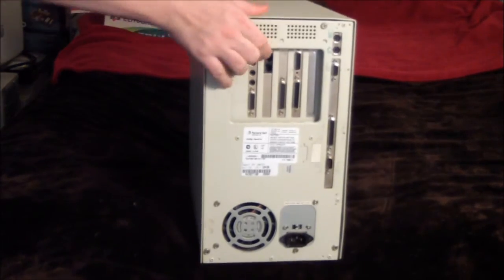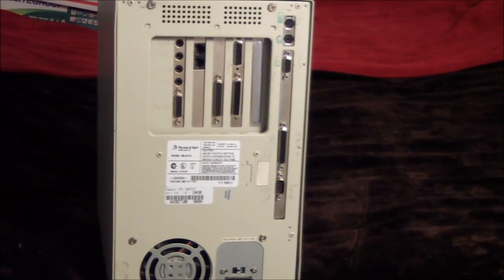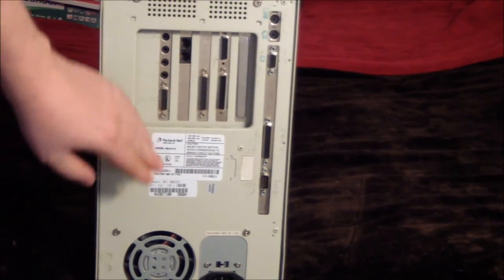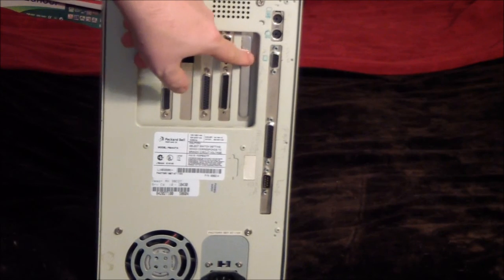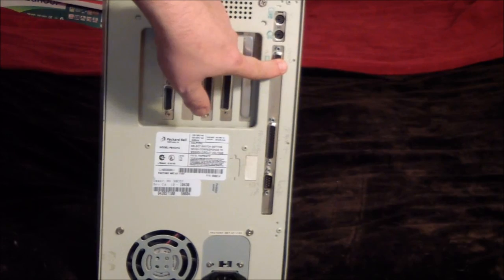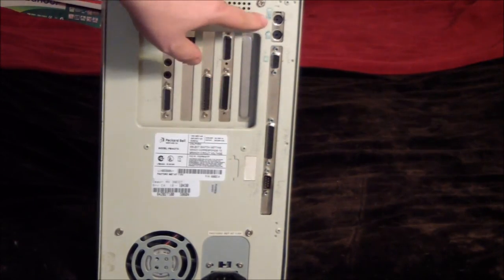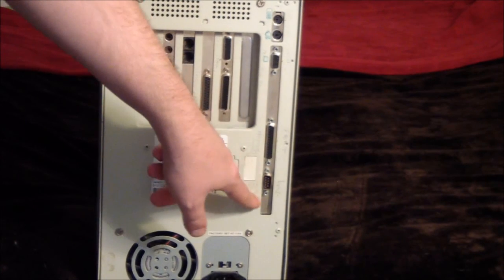Not too exciting on the back. The power supply is on the bottom. There are five expansion ports, two PS/2 ports for keyboard and mouse, built-in VGA, a printer port, and a serial port. These have been labeled by the previous owner.